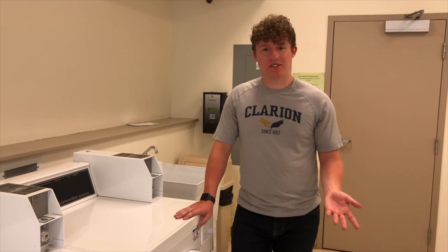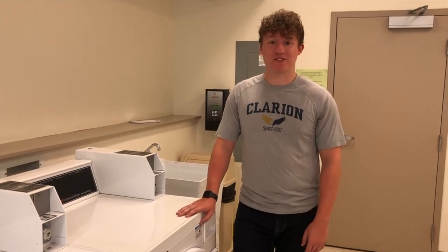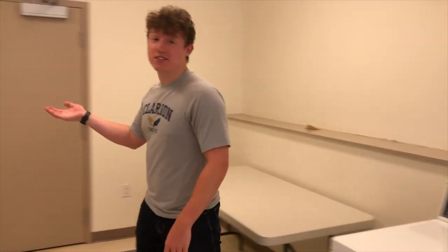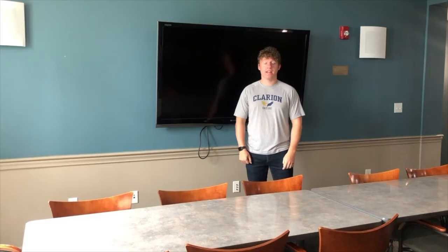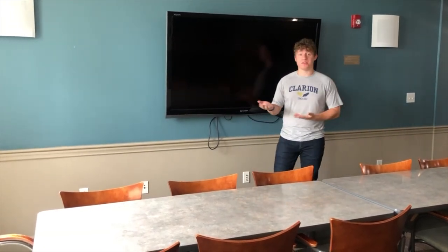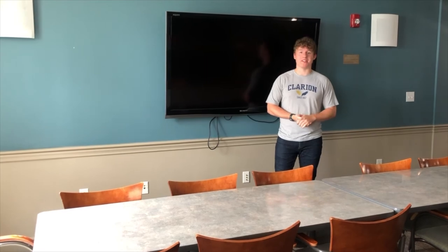In both buildings in the Hilltop Suites, there's a laundry room on the first floor. It's $1.25 for the washing machine and $1 for the dryer. There's also a seaboard swipe so that you can pay for laundry using even dollars, or you can just use quarters. In the Hilltop Suites, there is a common area on every floor with places to sit and lounge around, and also a TV available for students to watch movies or play video games.